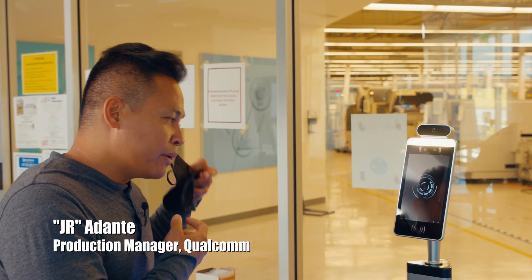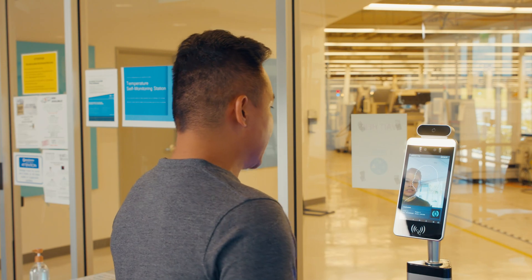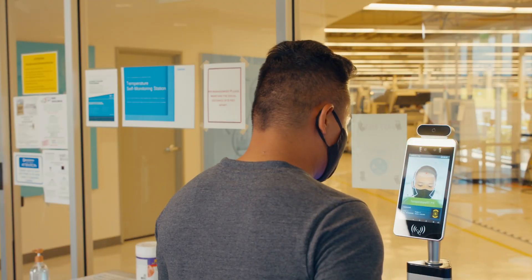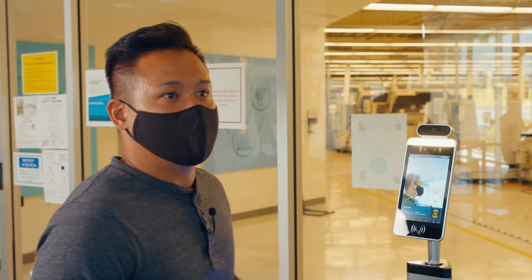The process would be: when an employee walks in, they would step into this tablet, wearing a mask. The tablet will give you your temperature, you would badge in, and it will give you access to the building.